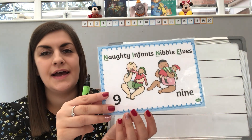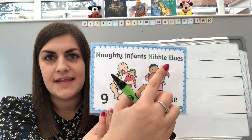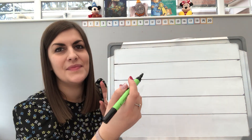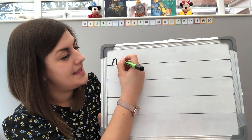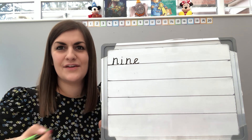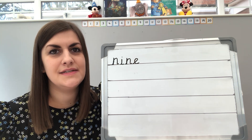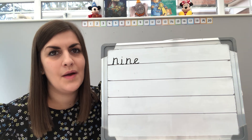So let's have a look at today's rhyme to help us. It's naughty infants nibble alves. That's a funny one, isn't it? So naughty infants nibble alves. What a strange one. So we've got naughty — you can all see — infants nibble alves. Funny one today. And don't forget to do this in your best cursive handwriting. It was really nice to see in your emails on Monday that you'd all been practising these, so well done. And I saw that some of you challenged yourself and went to ten.